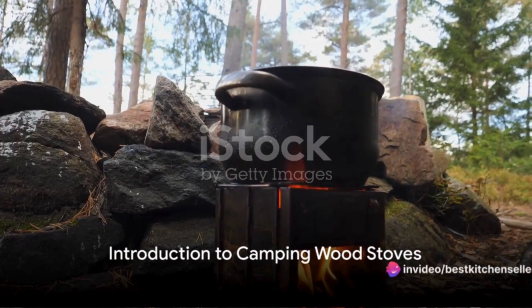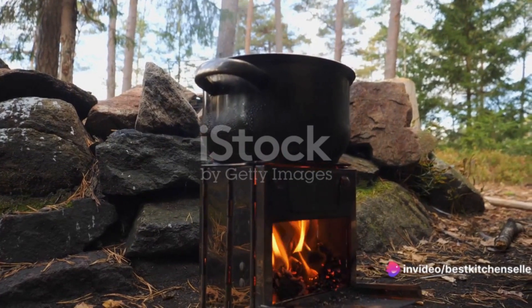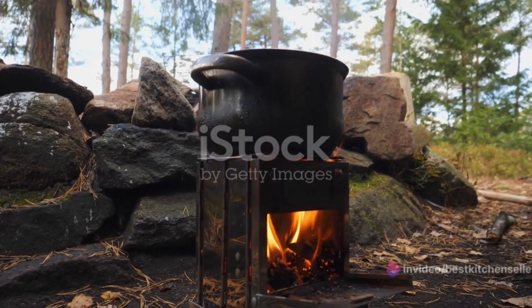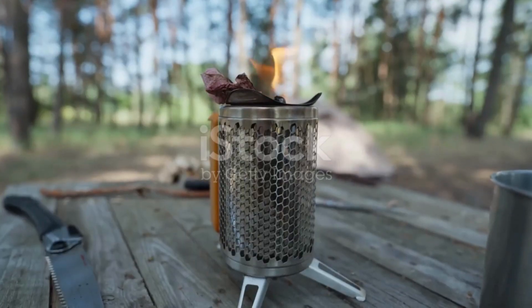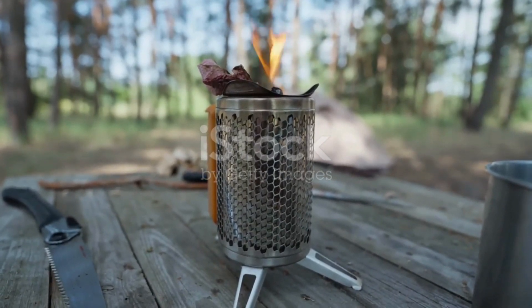Ever wondered how to make your camping experience more comfortable and efficient? Imagine sitting by a roaring fire, its warmth spreading through your body, as you cook a hearty meal under the stars. All this is made possible with a camping wood stove.